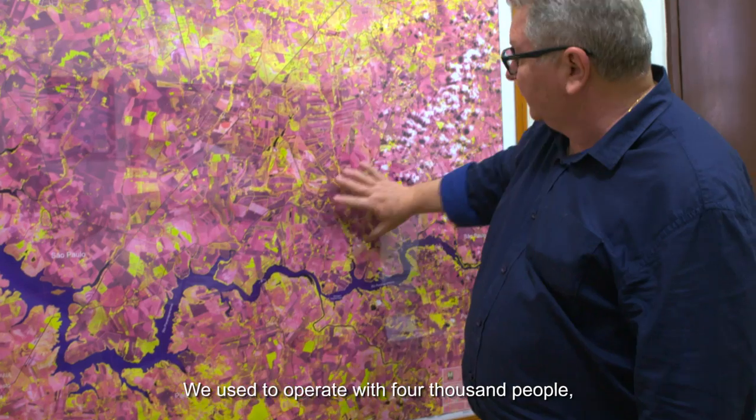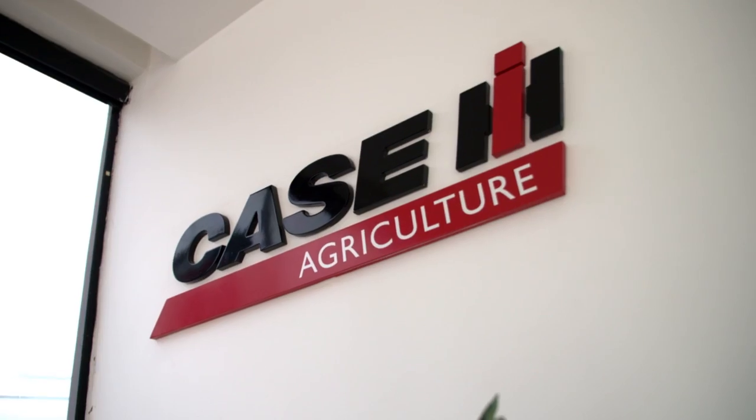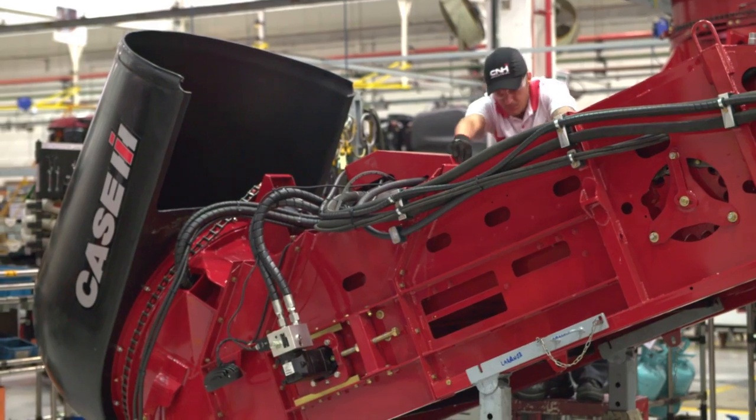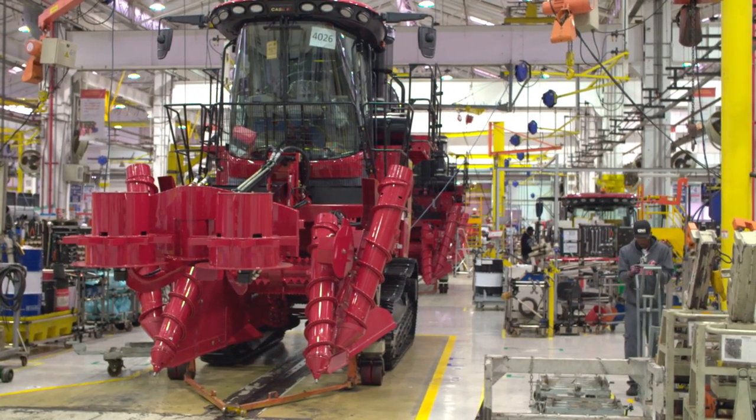We operated with 4,000 people with steel cutters. It was basically 3,000 in the building — components come together here at the factory and the assembly line starts here. Five days a week, pretty much the entire year, there will be sugarcane harvesters rolling down the assembly line.